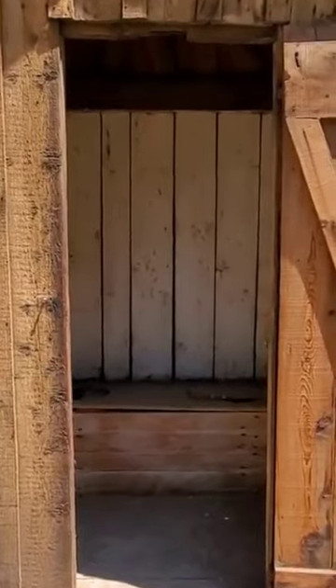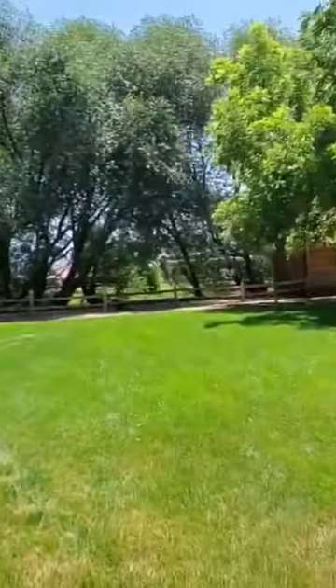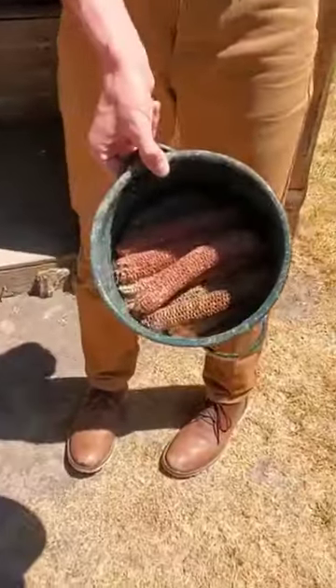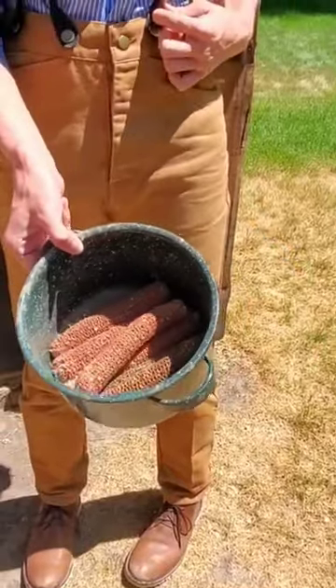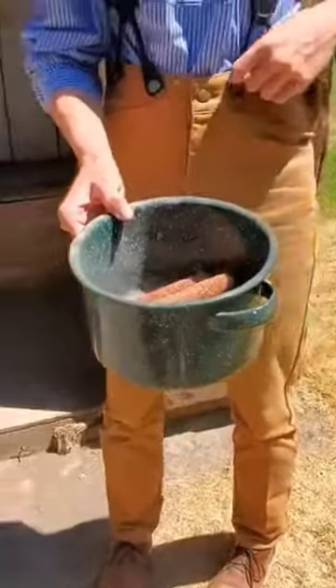Now we know — with corn cobs inside, you can soak these and use them as toilet paper, and then you can wash them. Oh man.